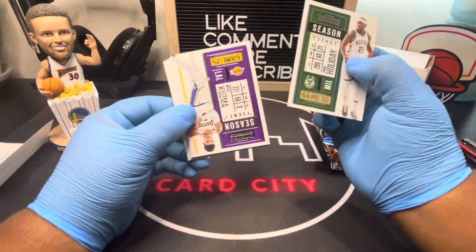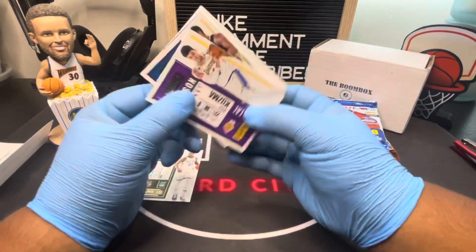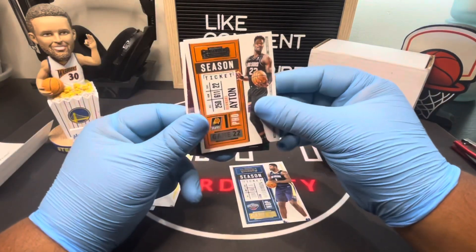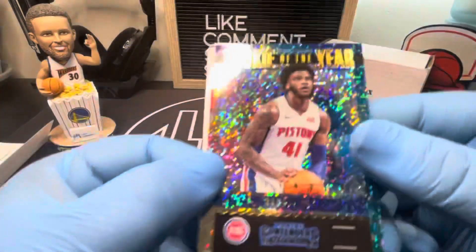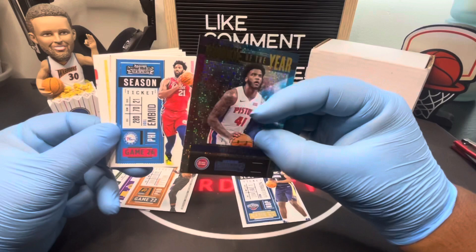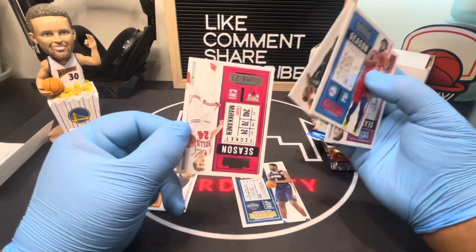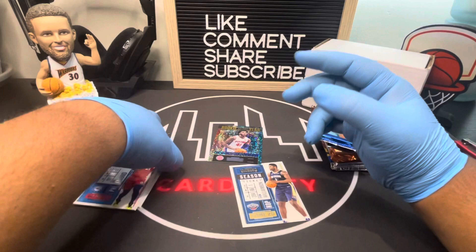These have fillers, we'll see. So here's how it looks — base cards. Got Zion, that's cool, and here we got DeAndre. Oh, this is a Rookie of the Year — Saddiq Bey. I thought that was a filler; this is like the only rookie you'll get, I think. Joel Embiid, KD, Montrezl Harrell — no more rookies. That's why personally I don't like it.